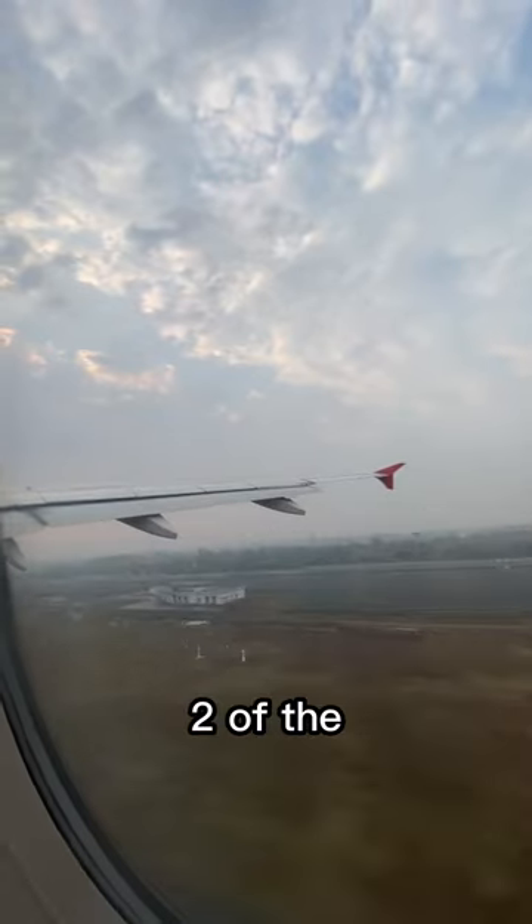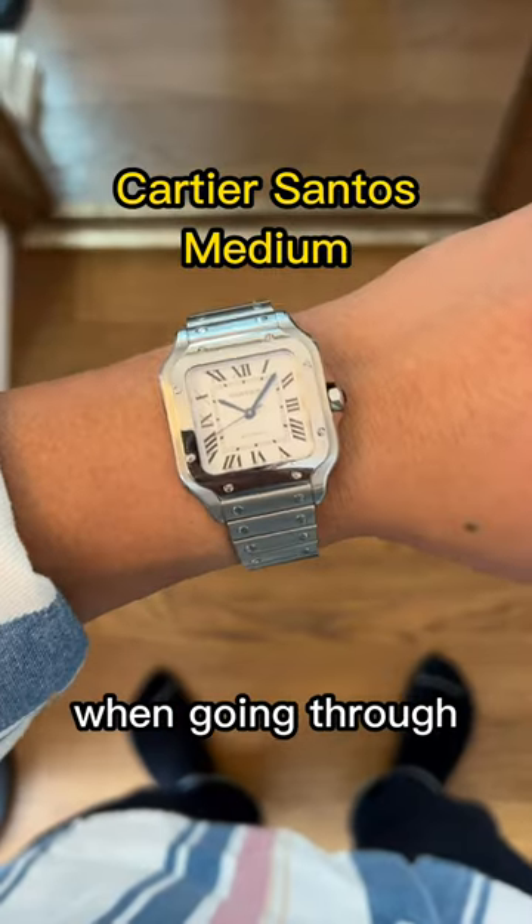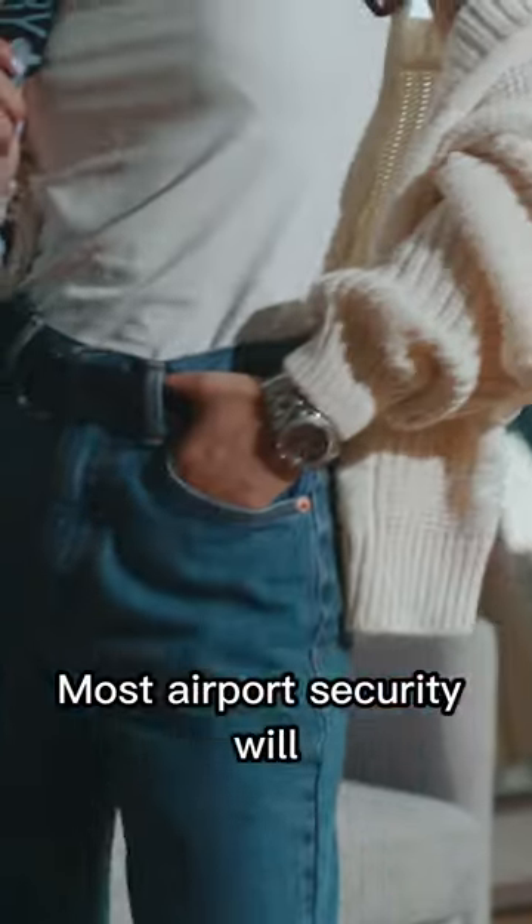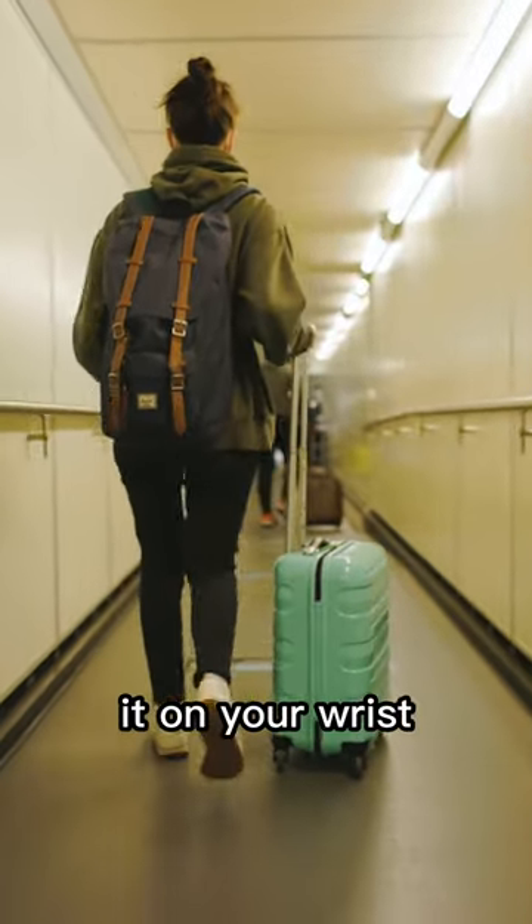If you're traveling this holiday, here are two of the worst things that can happen to your watch when going through airport security. Number one is obviously getting your watch stolen. Most airport security will allow you to keep it on your wrist,